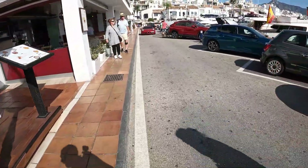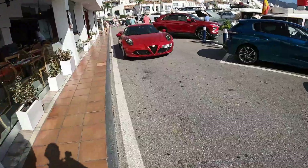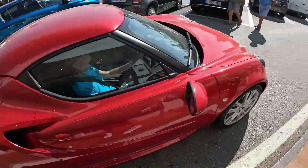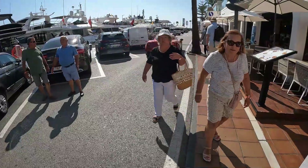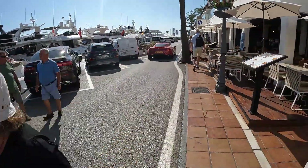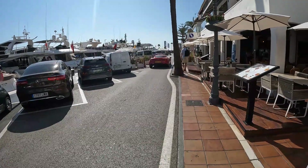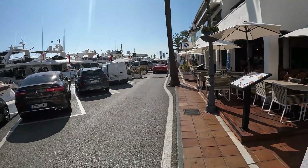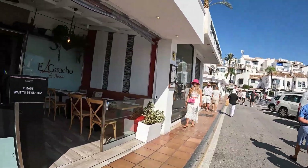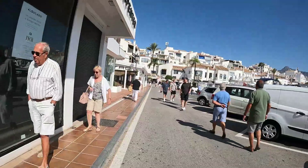We've got an Alfa Romeo over here. Nice Alfa. UK plates. It's a nice car though.